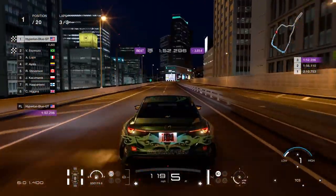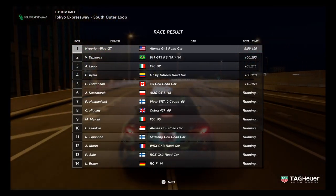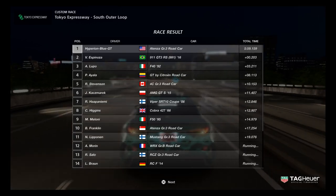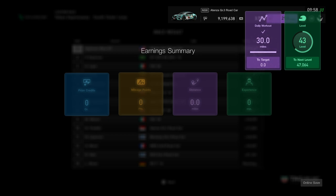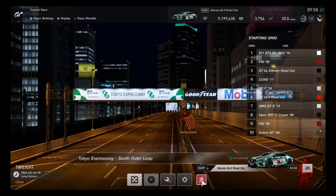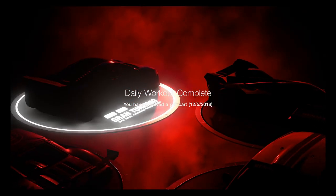Checkered flag — great nighttime outer loop race on Tokyo Expressway South. Excellent outer loop challenge. 10-mile challenge for only 3 laps. 30 miles total driving distance complete. Very good race on South Tokyo Expressway for this update.